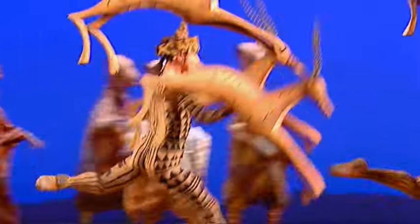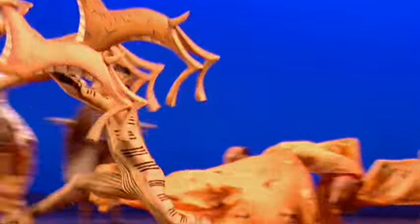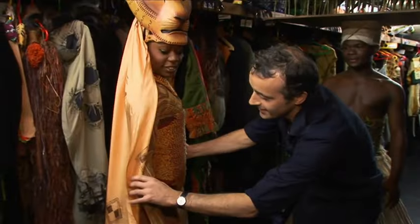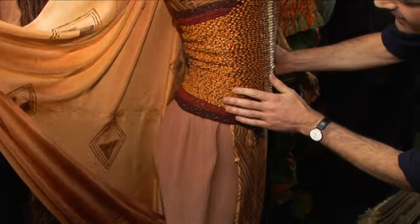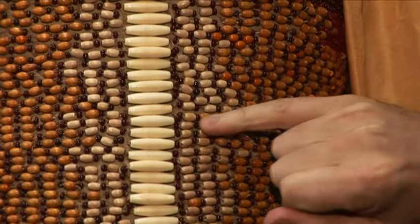As well as the costumes for the show's principal characters, the work that goes into the ensemble's costumes is just as extensive. This is a dancing lioness costume that's used in the lioness hunt, and it's a fully beaded corset. We've taken attention to detail all the way around with all the beads changing colour gently and gradually.